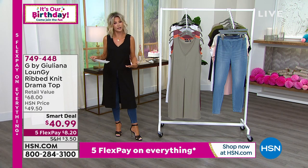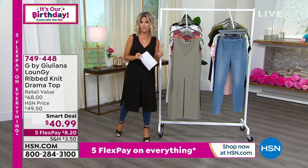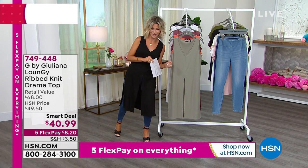We love our tanks, but we want a little more coverage. We love our tanks, but we want a little more versatility. So this is the Lounge G by G by Juliana Rancic.